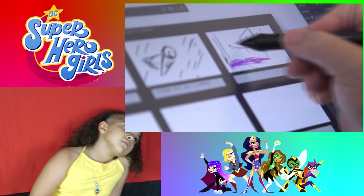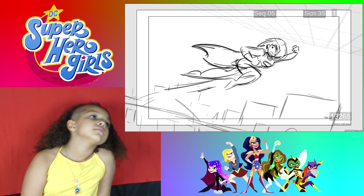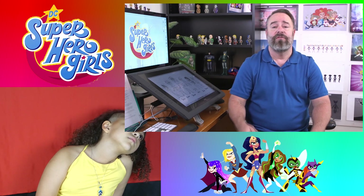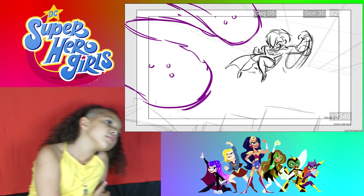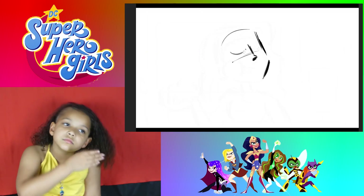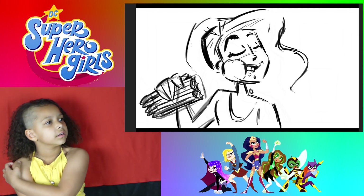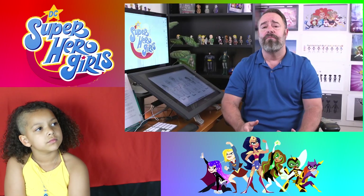I got into storyboarding because I love to draw. One storyboard is just a single drawing — any drawing can technically be a storyboard. What makes it a storyboard is putting another drawing next to it that you say is part of a story. You look at them sequentially, and that is a storyboard. Storyboarding falls pretty early in the process of animation — it comes right after writing, because it's your first look at what your cartoon is actually going to look like when it's moving.